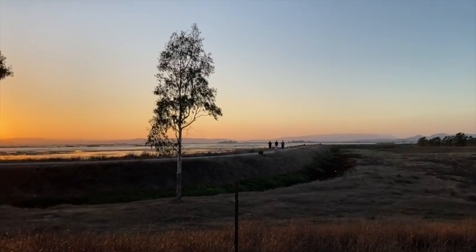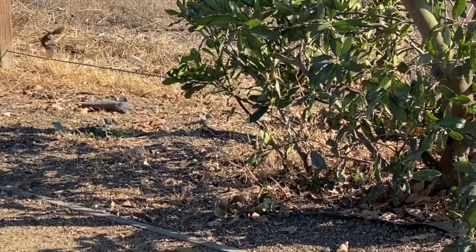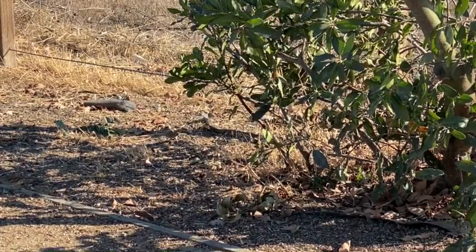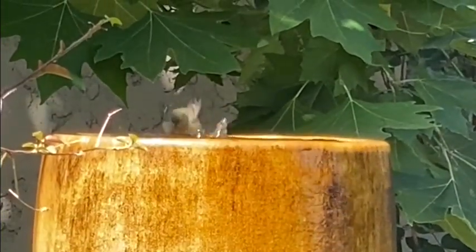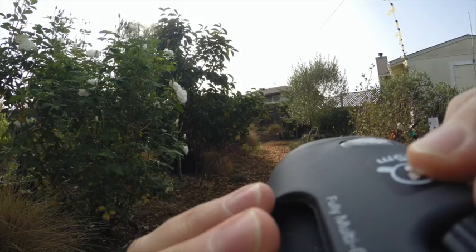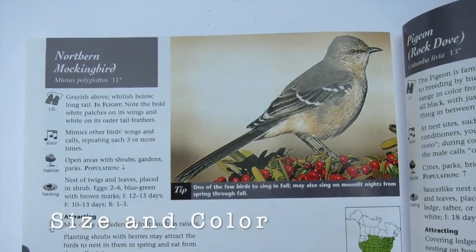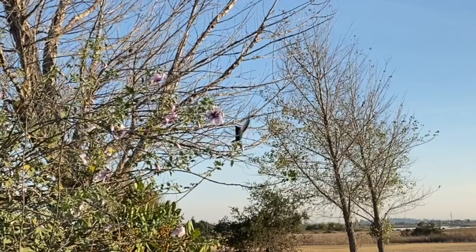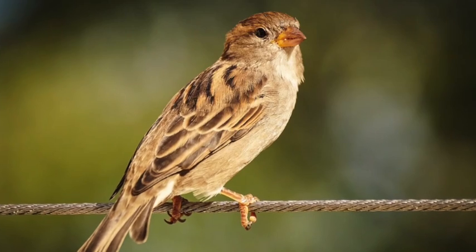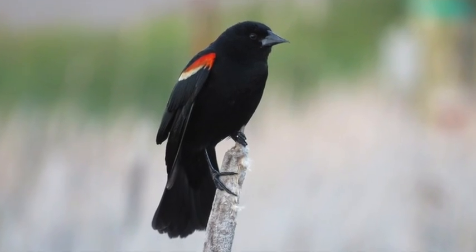Some birds are more common at the shoreline, like the Wetlands Edge in American Canyon, and others can only be found in a forest. But there are many kinds of birds that can be found right in your own backyard. When you see a bird, you'll want to pay attention to its size and its color. Birds range in size from smaller than a fist to larger than a cat. Most birds that live in our area are just a few colors — in fact, mostly one or two.